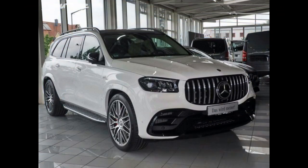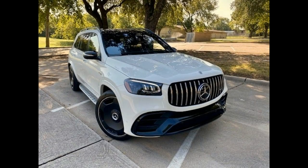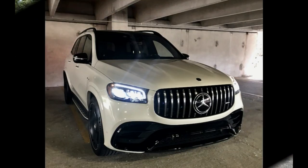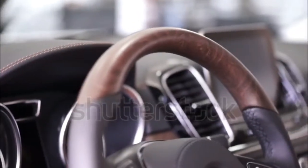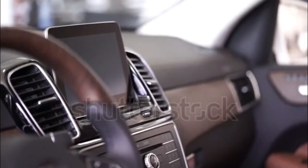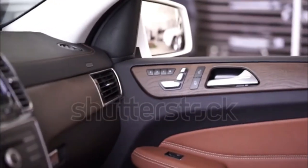The GLS 580 is hard to come by for 2022, but if you can find one you'll enjoy its 483-horsepower 4.0-liter twin-turbo V8, likewise enhanced by mild hybridization and connected to a nine-speed automatic. Despite the healthy power increase, it's not much quicker than the GLS 450, hitting 60 mph in 5.4 seconds. Its fuel economy is reasonably close too, coming in at 16/21 mpg.